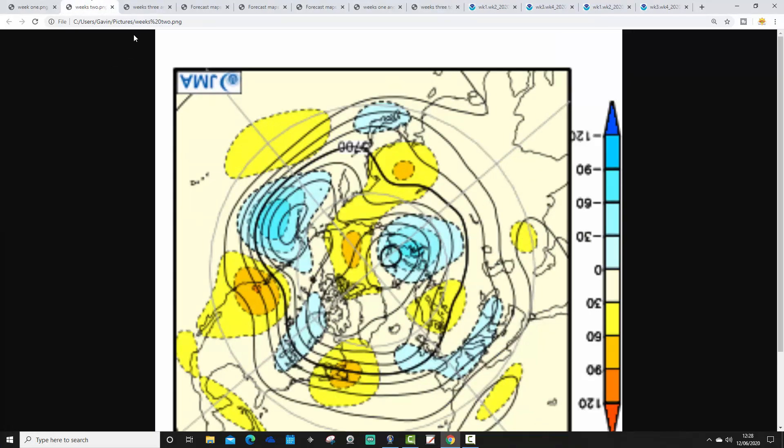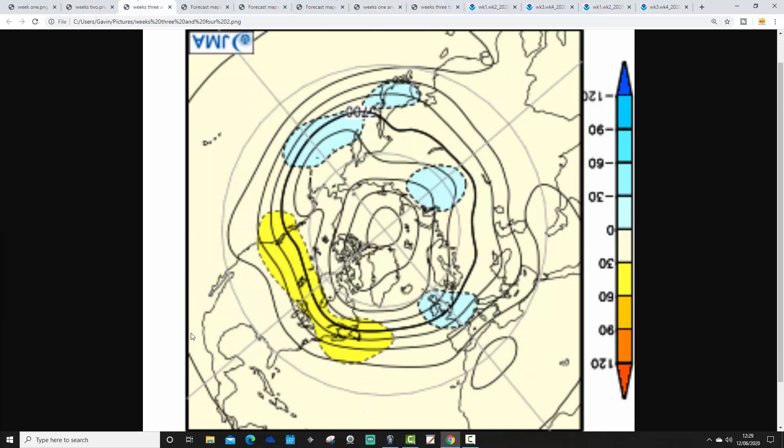Going through to week two, which takes us from the 19th through to the 26th of June, we maintain the high pressure over Scandinavia, but below-average heights are out to our west and southwest. This leaves us pulling up a southerly to southeasterly wind. It may start to turn a little bit volatile — possibly some heavy showers and even some thunderstorms. Then into weeks three and four, from the 26th of June through to the 10th of July, this doesn't look particularly inspiring, with a trough of below-average heights centred over the top of the UK and western parts of Europe. The jet stream is going to be doing something around the trough, so we're on the cool side of the jet — cool and unsettled into early July.